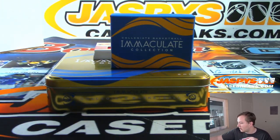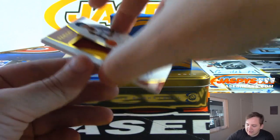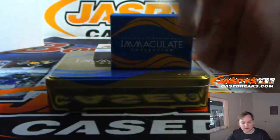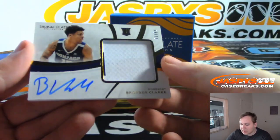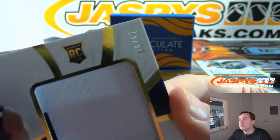Nice two-color jumbo patch there. We have Kevin Porter Jr., 15 out of 99 — another five-of-five for Senyin, from USC, Kevin Porter. We have a Brandon Clark, 79 of 99, from Gonzaga — the nine spot, that is Colton.